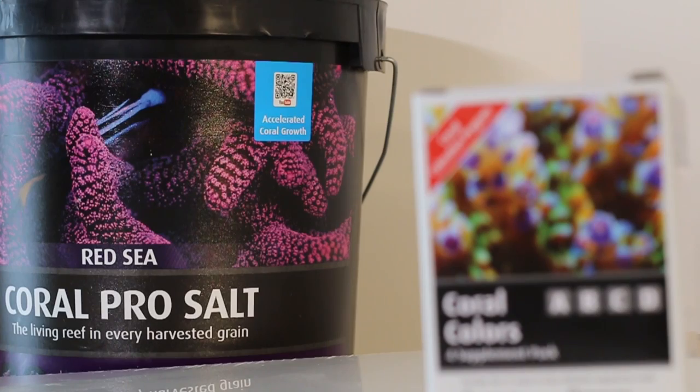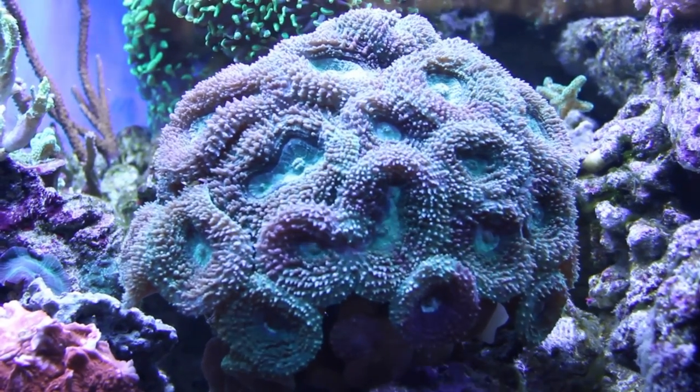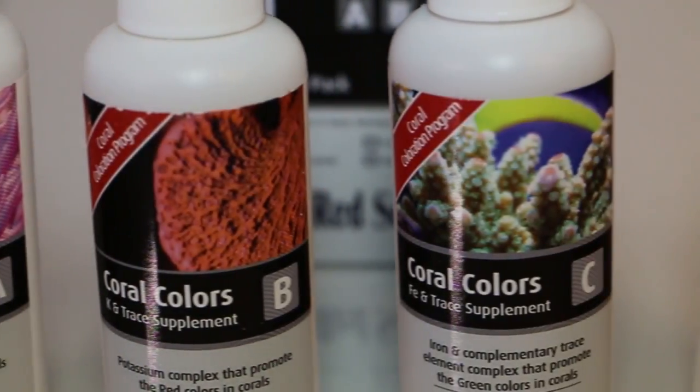An important factor to consider when using Red Sea Coral Colors is that you can utilize Coral Colors if you're running a low nutrient system or striving for growth using Red Sea Coral Pro Salt. When using the Coral Colors supplement, soft corals technically only need A and B, while LPS and SPS need A, B, C and D.